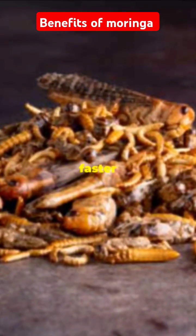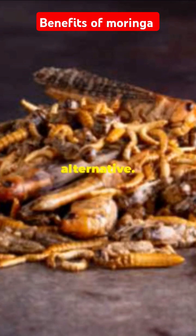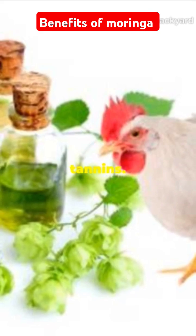Imagine your chickens growing faster and healthier, all thanks to a natural, cost-effective feed alternative. But there's a tiny catch — Moringa comes with anti-nutritional factors like trypsin inhibitors and tannins.